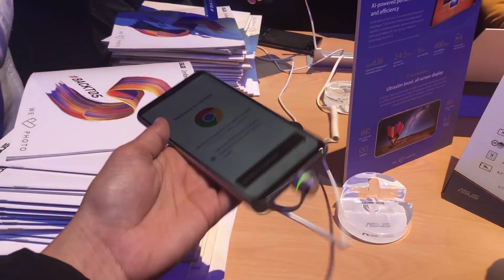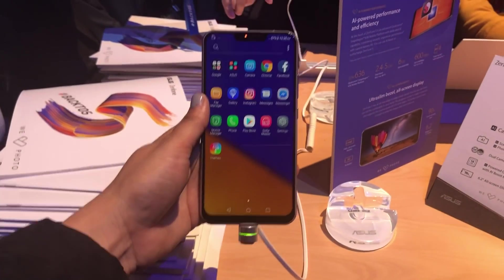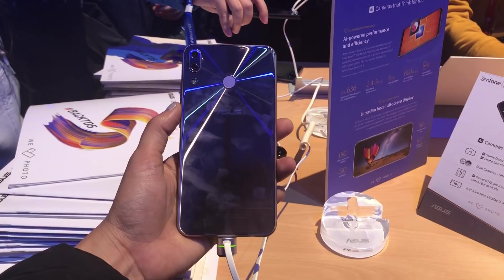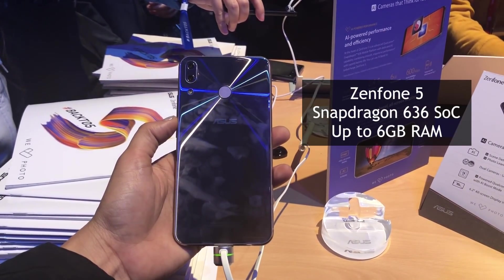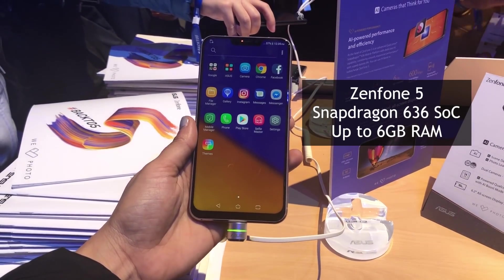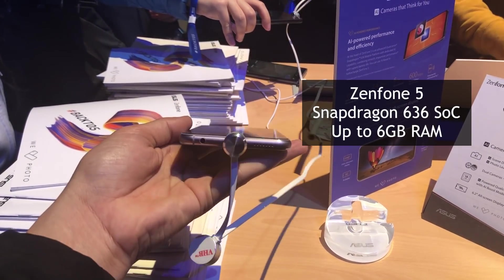The ASUS Zenfone 5 is similar to the Zenfone 5Z in every respect except the hardware inside. The Zenfone 5 is powered by a Snapdragon 636 SoC, will be available with up to 6 GB of RAM, and features the same camera setup as the Zenfone 5Z.